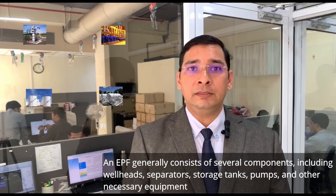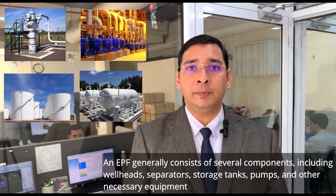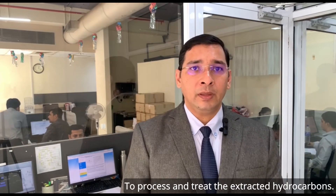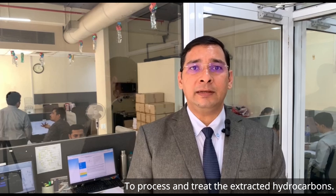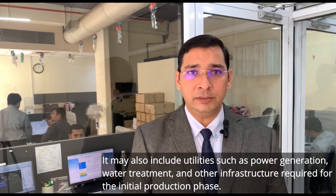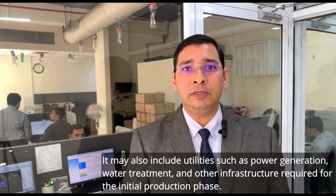An EPF generally consists of several components including wellheads, separators, storage tanks, pumps, and other necessary equipment to process and treat the extracted hydrocarbons. It may also include utilities such as power generation, water treatment, and other infrastructure required for the initial production phase.